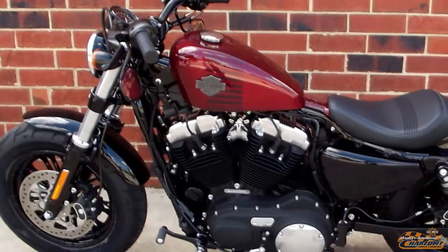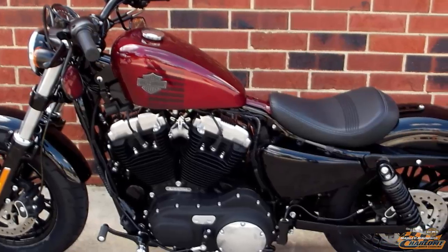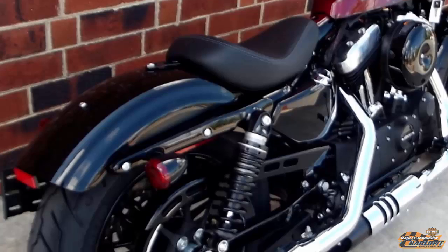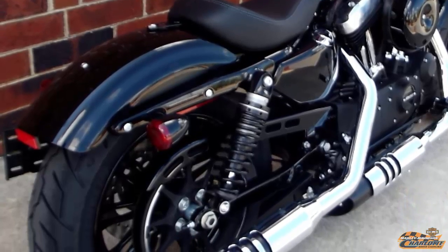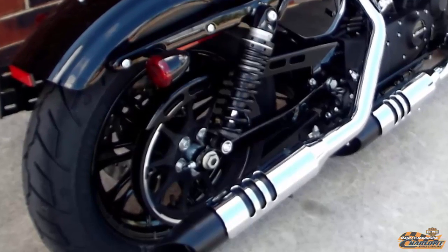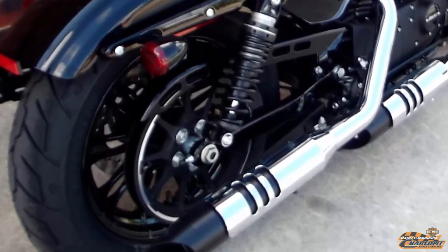This Harley-Davidson 2016 Sportster 48 is Velocity Red Sunglow. Keeping with its racing legacy, the belt is on the right side — originally designed to keep mud and dirt away from the chain for oval dirt track racing back in the 50s and 60s.